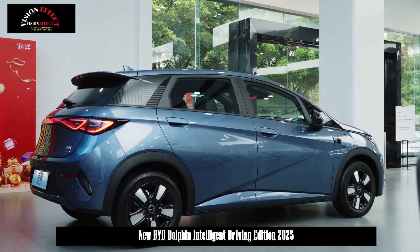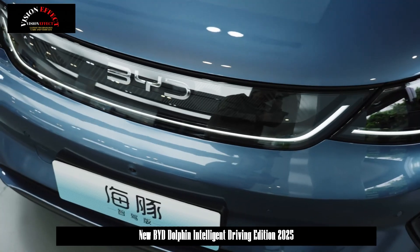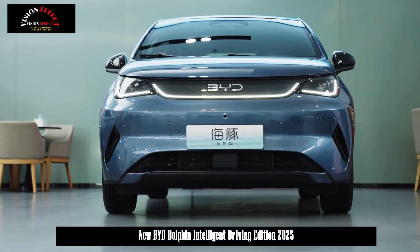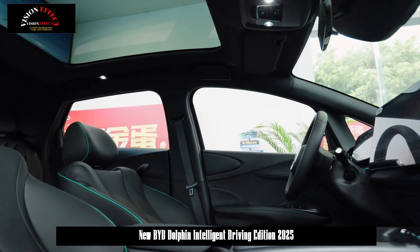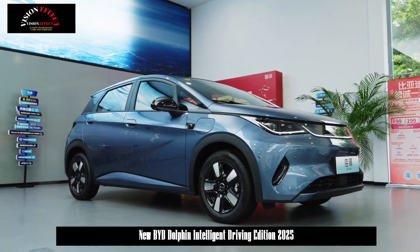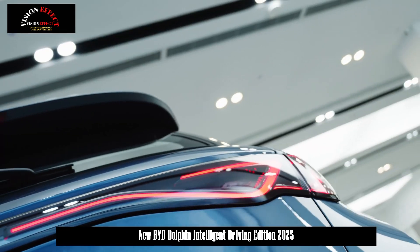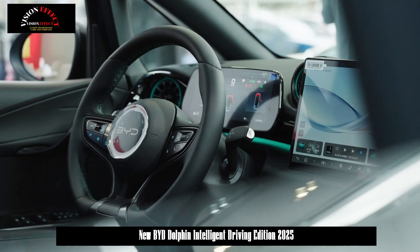In addition, the new car offers front seat heating and ventilation, 50W wireless fast charging, a Type-C charging port, and a car refrigerator. The vehicle is driven by a single motor, with three drive motor options offering maximum power of 70 kW, 130 kW, and 150 kW, and peak torques of 180 Nm, 290 Nm, and 310 Nm respectively.